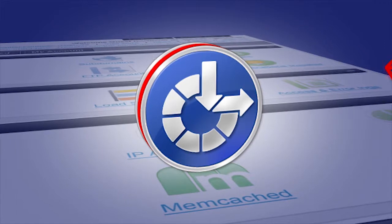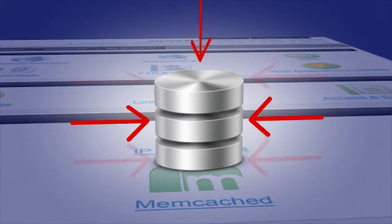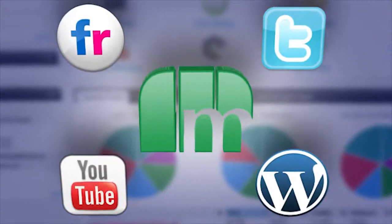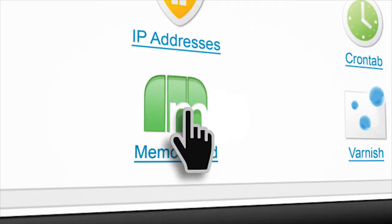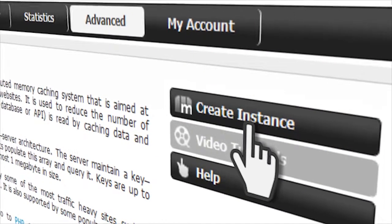Memcached caches data and objects to reduce the number of times an external data source like a database or API is read. Memcached is used by many popular sites, and you can create a Memcached and Node.js instance with just a click.